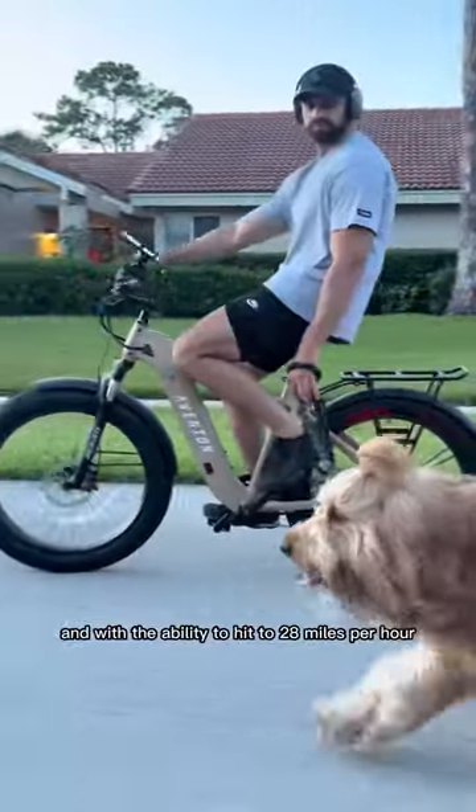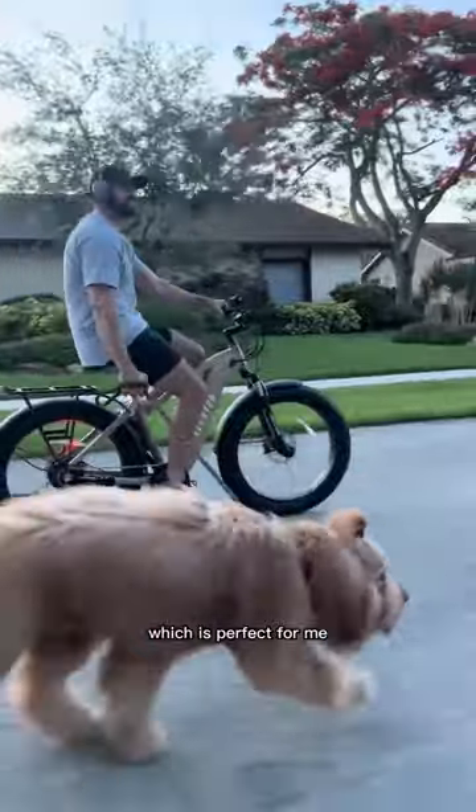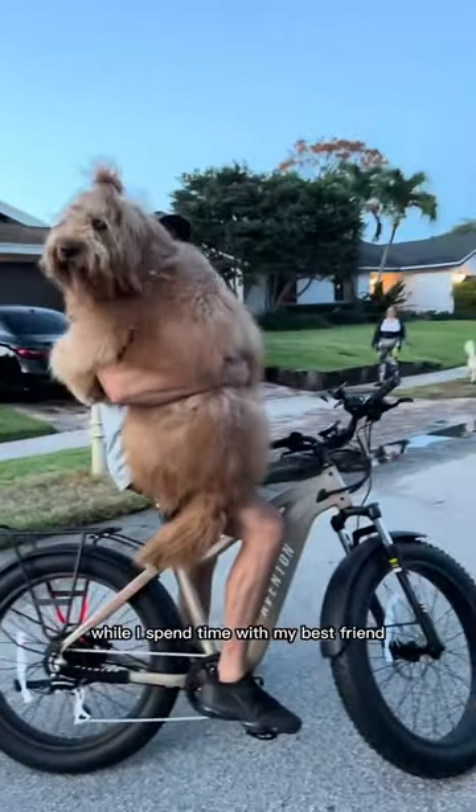And with the ability to hit up to 28 miles per hour, I can make sure Brody gets a good jog in. This e-bike has pedal assist and a throttle, which is perfect for me since I just like to chill and listen to music while I spend time with my best friend.